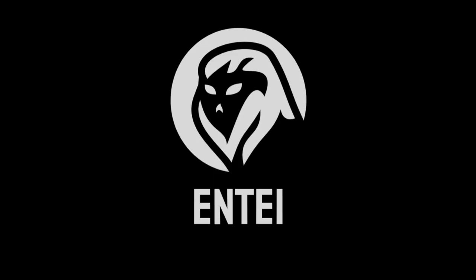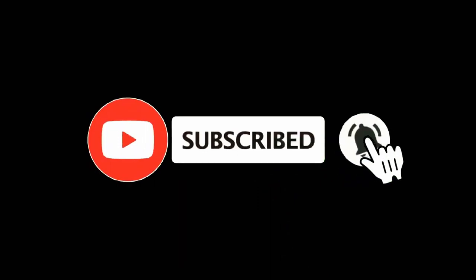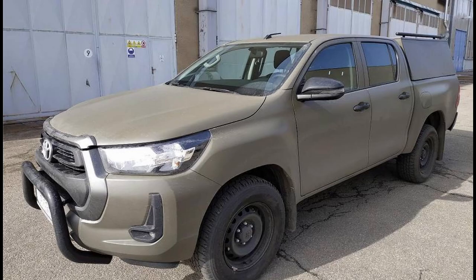Hello and Assalamu Alaikum Pakistan. This is Anti from Pakistan Strategic Forum. Today we will talk about the armoring of Toyota Hilux. Before the video, we request all of you to subscribe to our YouTube channel and don't forget to click the bell icon.